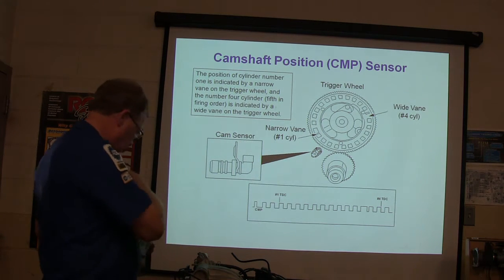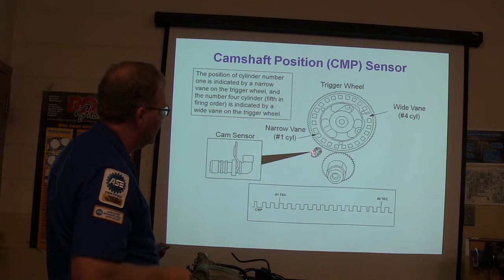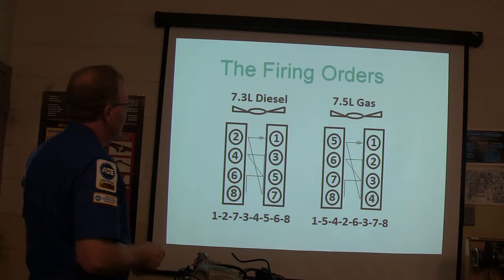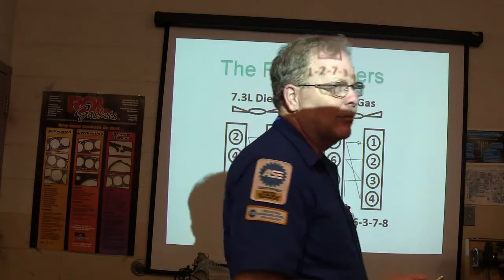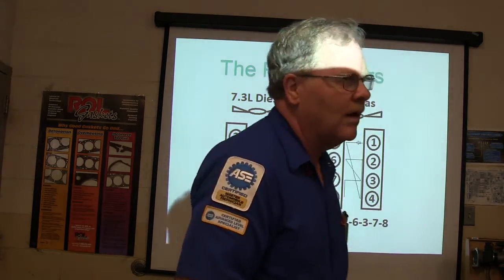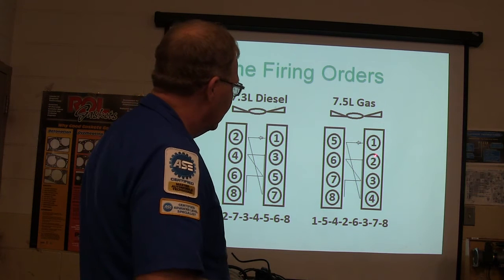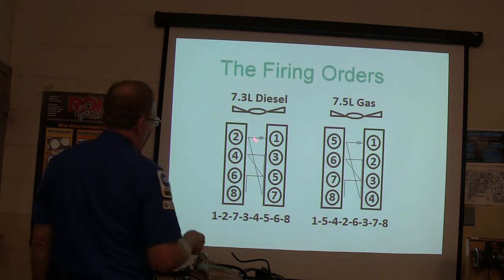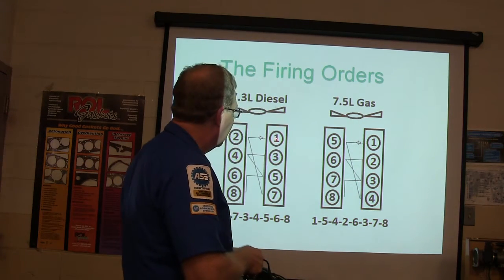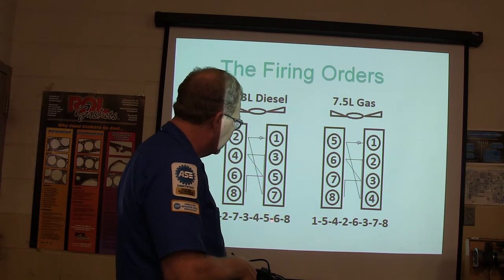You can see those right there — a narrow vane and a wide vane. Now look at these firing orders. I thought this was really interesting. When I first went to school on this 7.3 and they told me the firing order, I found out the firing order pattern is the same as an old 7.5-liter gas burner. The cylinders on a Power Stroke are numbered 1, 3, 5, 7 on one side and 2, 4, 6, 8 on the other — but number one is on the opposite side compared to a Dodge or Chevy. So the firing order is 1, 2, 7, 3, 4, 5, 6, 8.